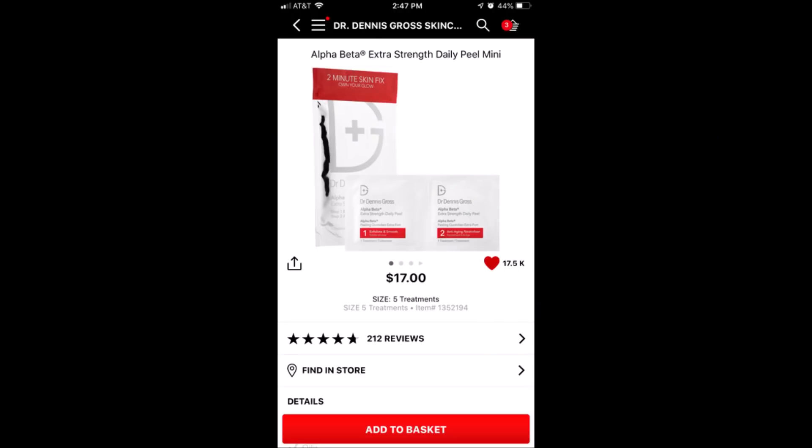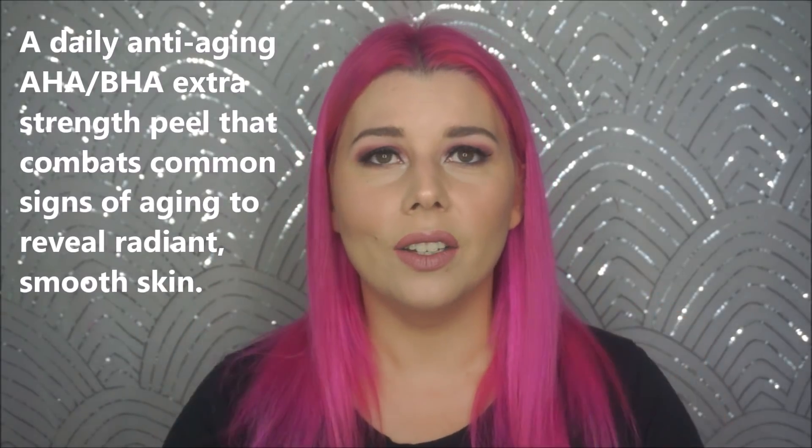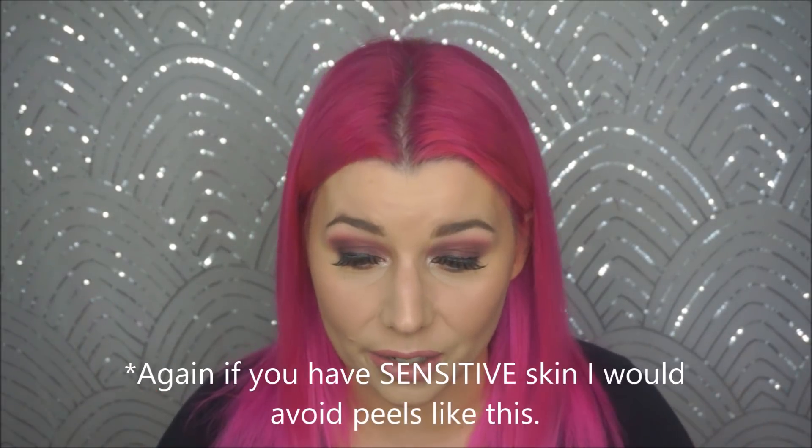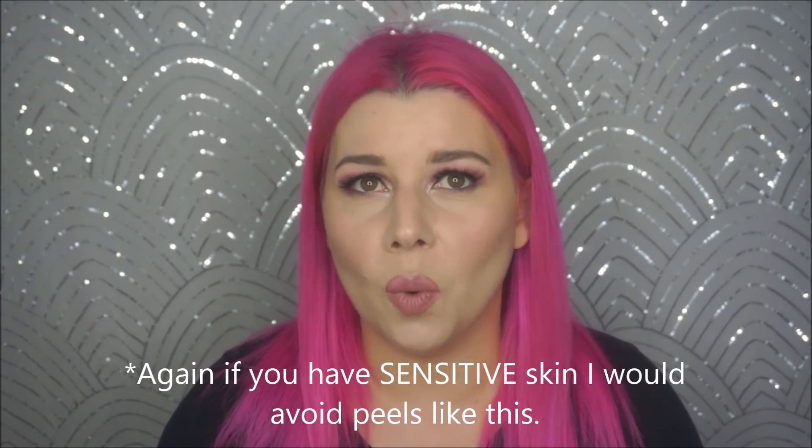The next is something I have tried and I'm a huge fan of — it's another peel. It's the Dr. Dennis Gross Alpha Beta Extra Strength Daily Mini Peel. They're pads — you do one, then finish with the other. Beautiful face. They have a five-treatment set for $17 or a 30-treatment set for $80 or $90. Go for the $17 one to try it first, because if you don't like it, you didn't waste all your money.